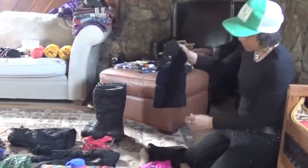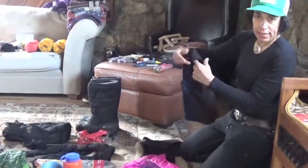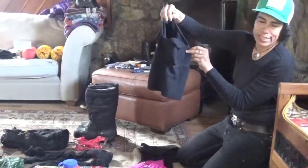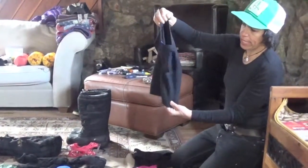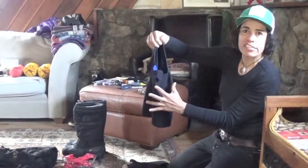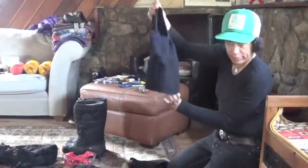Some of my friends like to ride with balaclavas that look like this. I particularly do not enjoy that — they seem very bulky and I like to be able to protect my head and my face separately. But that's another option.